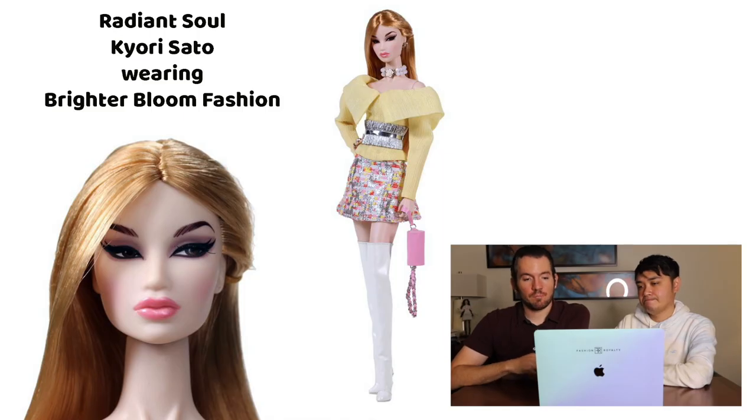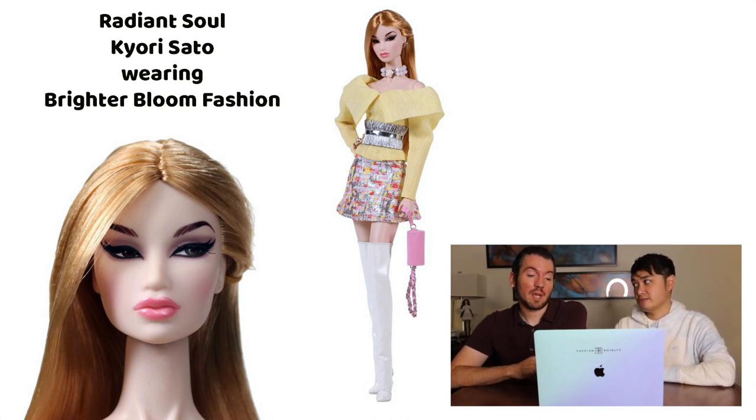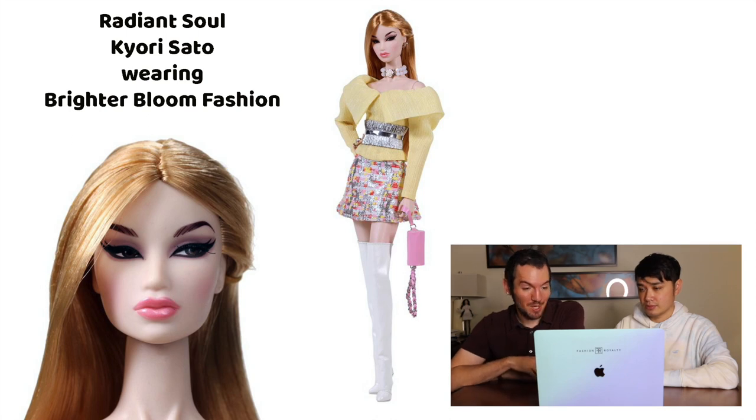My personal favorite was Kyori. It was nice seeing her again because we haven't seen her since Lux Life — this is Kyori 1.0. She's very cute and the clothing she's paired with is adorable. And of course we have to talk about the Build-A-Doll.